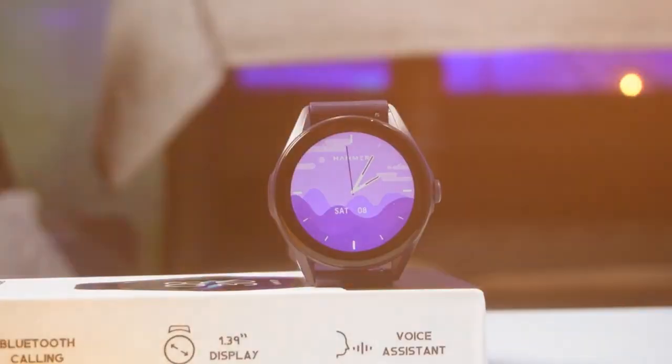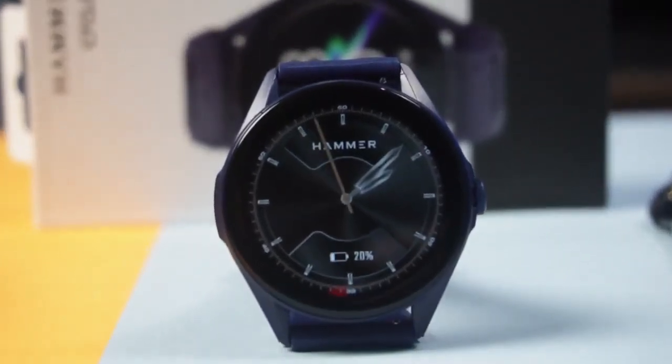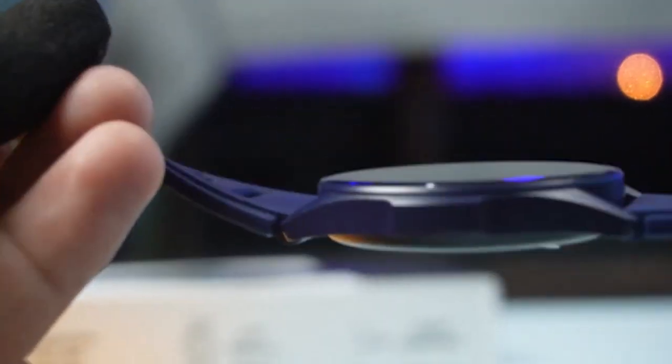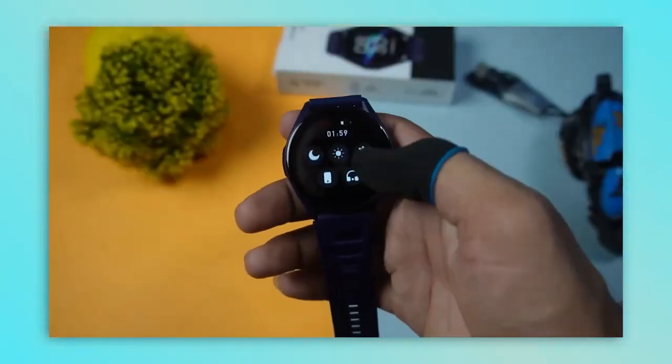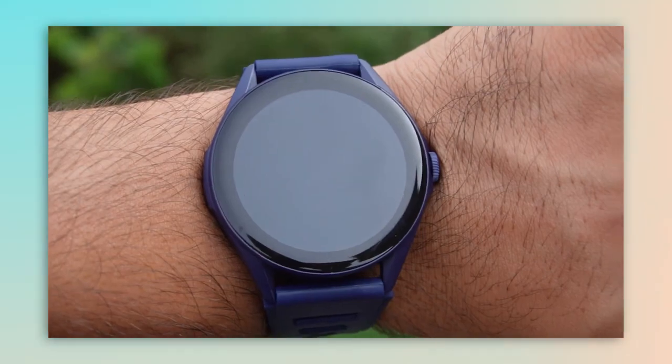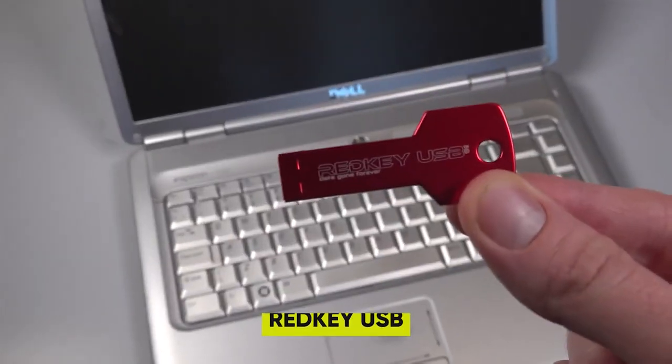12. Hammer Cyclone — a stylish and affordable smartwatch that offers a range of features. With its high-resolution display, built-in speaker and microphone, smart notifications, and multiple watch faces, it's a perfect companion for your everyday needs.